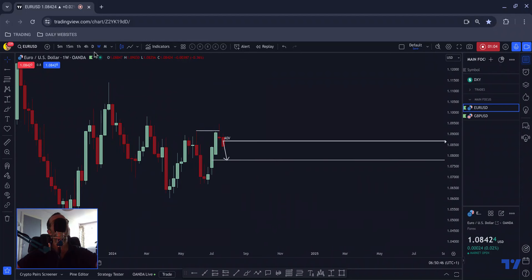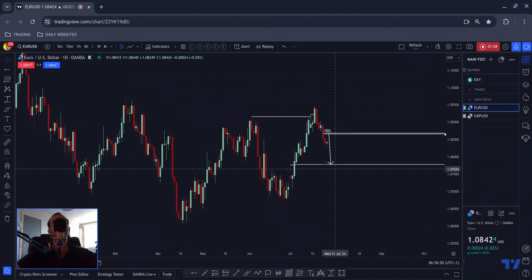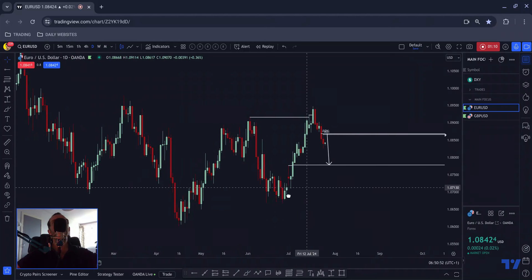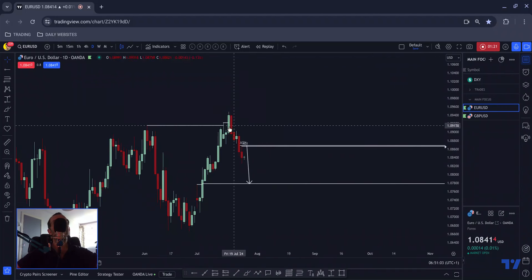Swing traders would likely be holding this all the way down to these lows, or if we drill down a little bit, certainly down to here. I would be looking to hold this, if already in it, down to these areas and potentially further — we'll discuss that in a second.